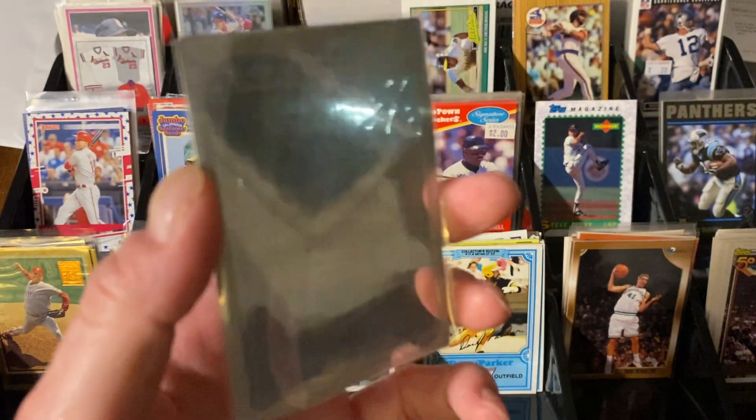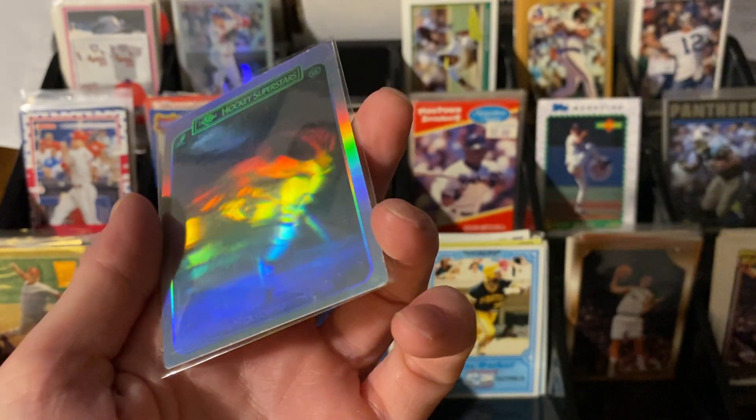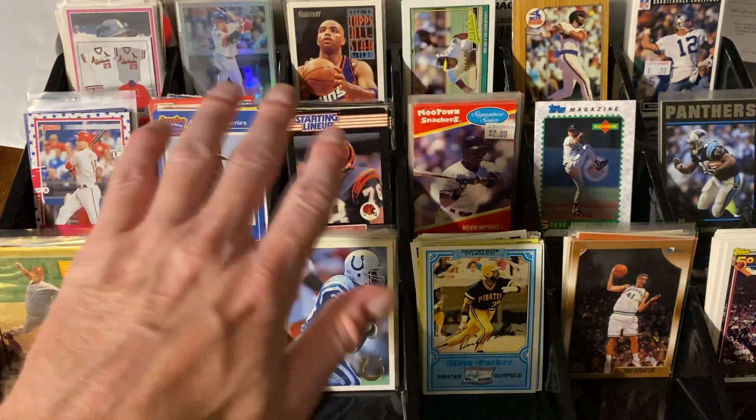And this might be the worst hologram card in the history of mankind — there they are. I don't even know who they are. I think it's Messier and somebody else. But anyway, those were dimes.